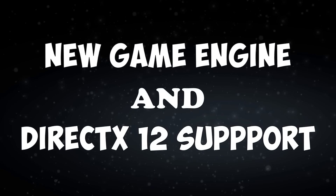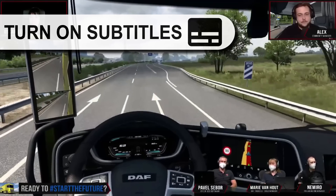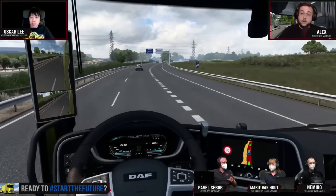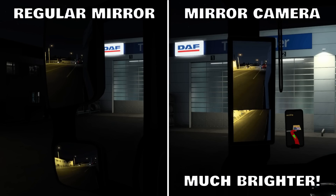New game engine and DirectX 12 support. In actual reality, the mirrors at night have bad visibility conditions. There is some digital post-processing of the camera feed, so the mirrors are doing some night magic. I wonder how close we managed to get to this in the game.